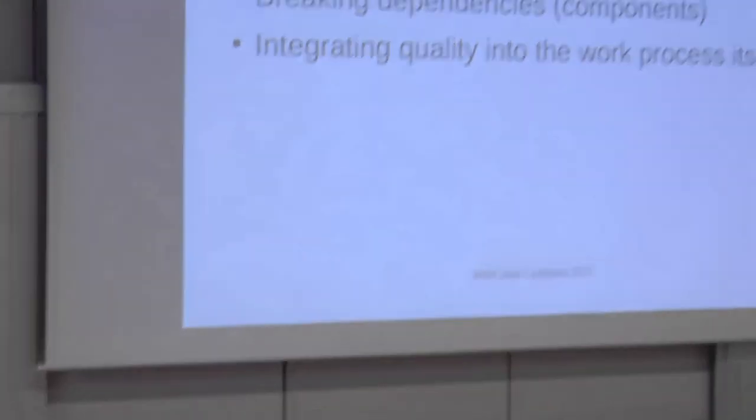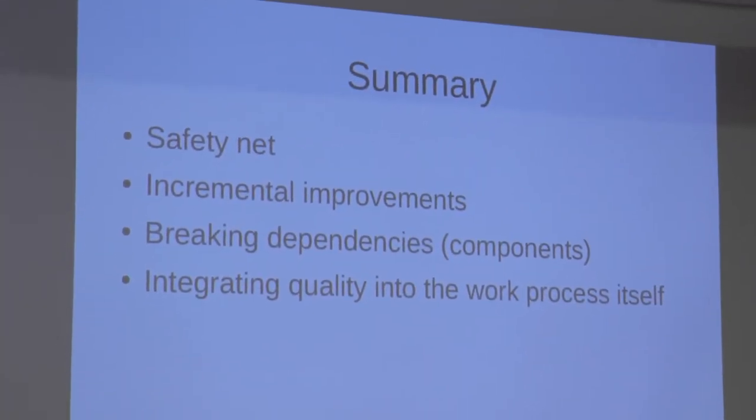And of course, this needs to be a continuous process. You cannot just do it once — you need to do it over and over again because the entropy of systems increases. You basically need to bake this into your work process. To summarize the main takeaways: first, create a safety net to prevent the worst. Then, make changes in an incremental way so if you mess up you know where to fix things. Then break dependencies, breaking the big application into smaller parts that are easily understandable. And finally, change the work process to ensure quality is guaranteed by the very process itself.